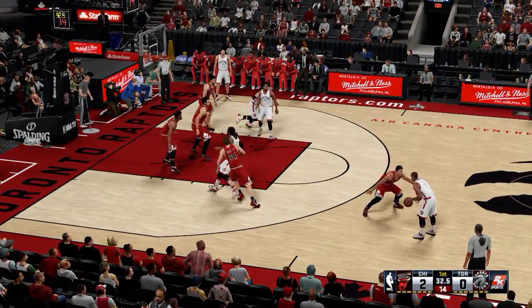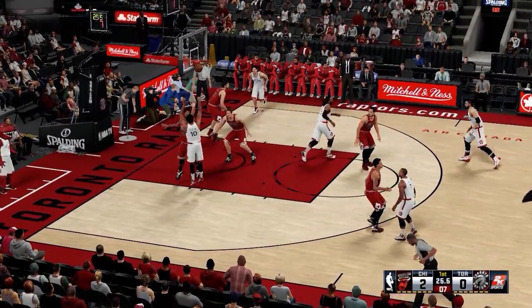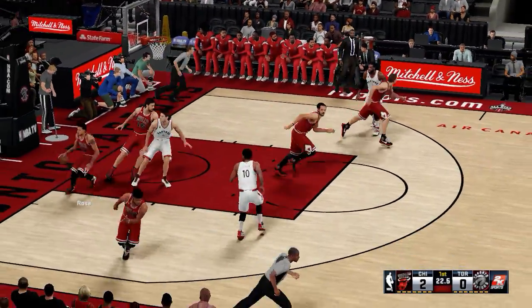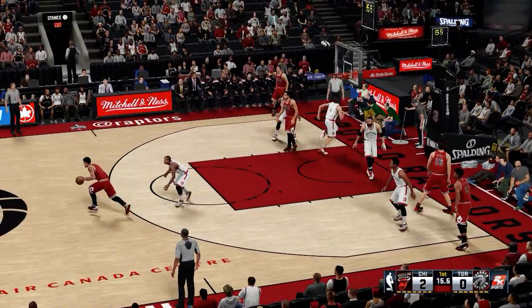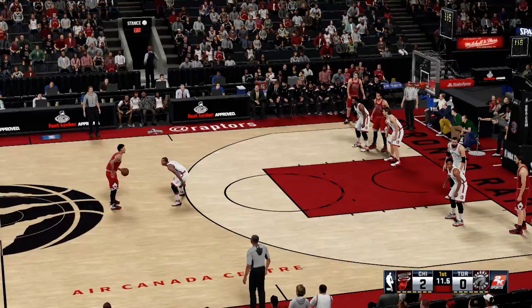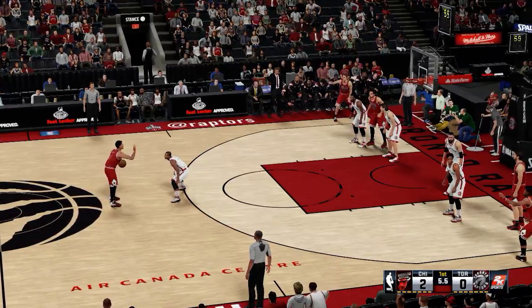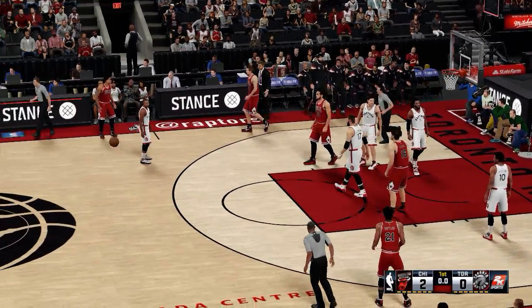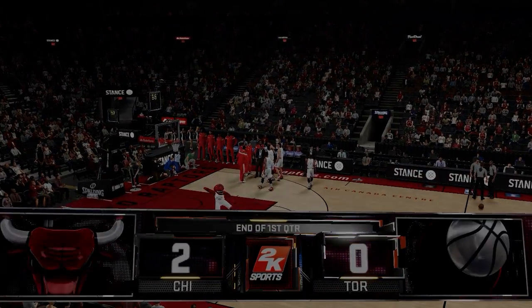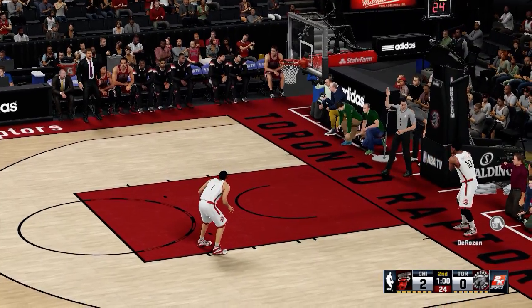Here's Lowry. Pass to DeRozan. Rebound by Rose. Chicago with the ball. One quarter in the books, and it's been a close, closely contested game as we start the second quarter.